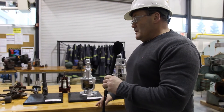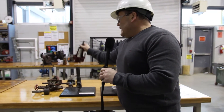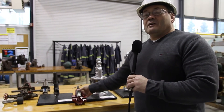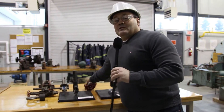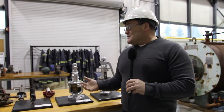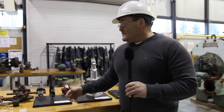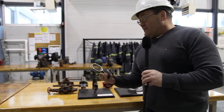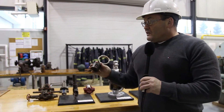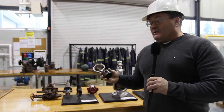We also have cutaway sections of pressure regulators. These cutaways are nice because they show the operating characteristics of each device — it's difficult for a student to visualize that without having these visual aids. Here's another one: we have a cutaway section of a piston, either from an air compressor or an internal combustion engine.